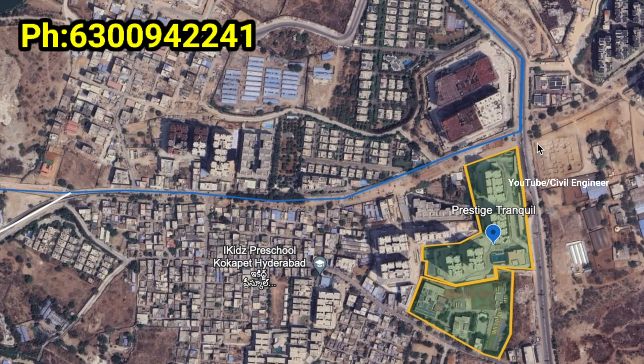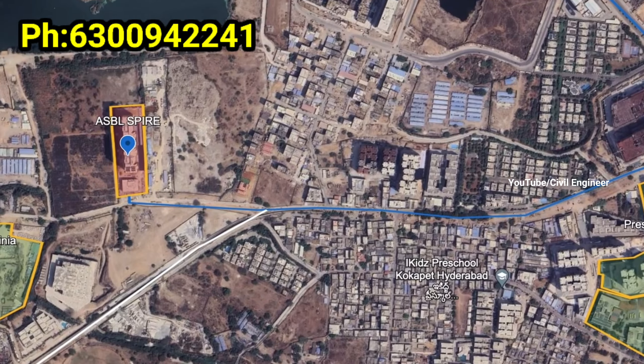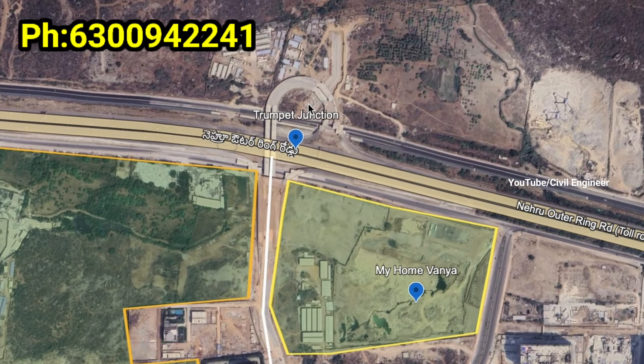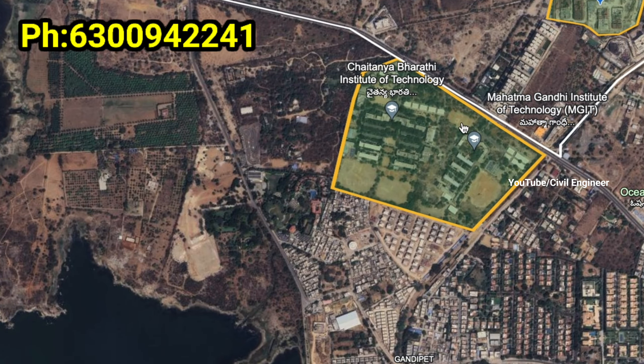Connectivity is available. This is the ORR. We have a 1km Cocapet exit. This is the Cocapet exit. This is the trumpet junction.